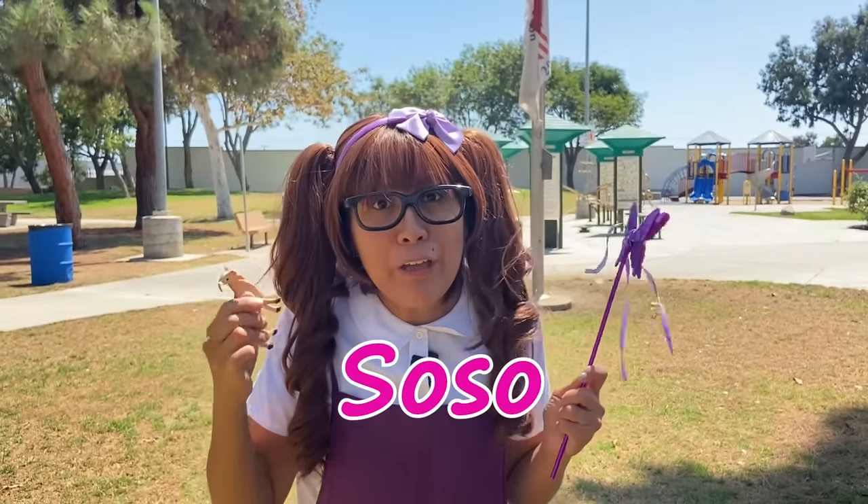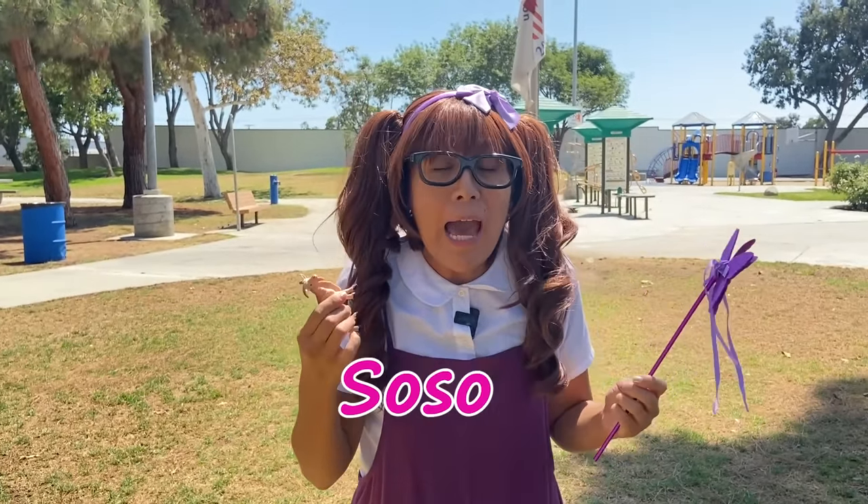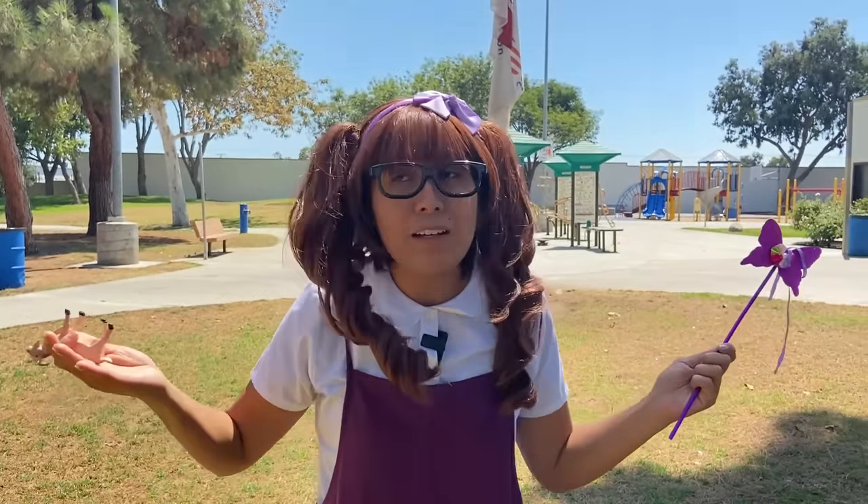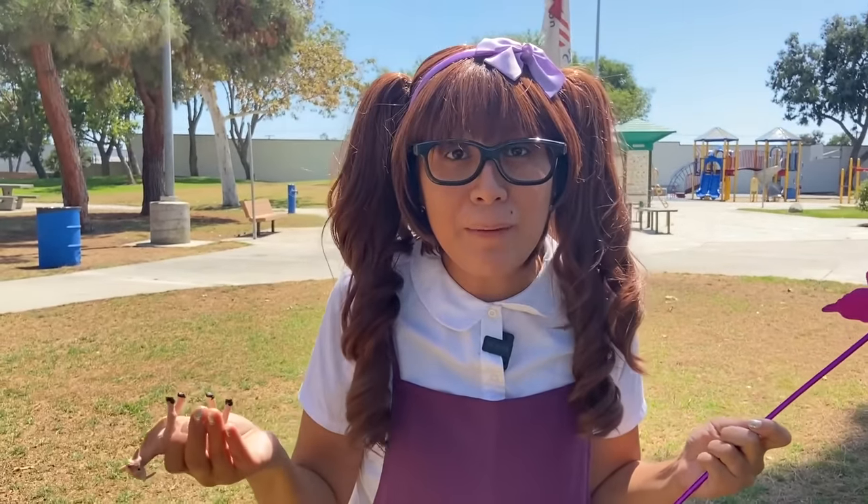Hi, it's me, Soso. Can you help me look for my toy animals? I was playing with them earlier, and I used my magical wand to make them real, but then they ran off to the park. Uh-oh! Can you help me look for them?